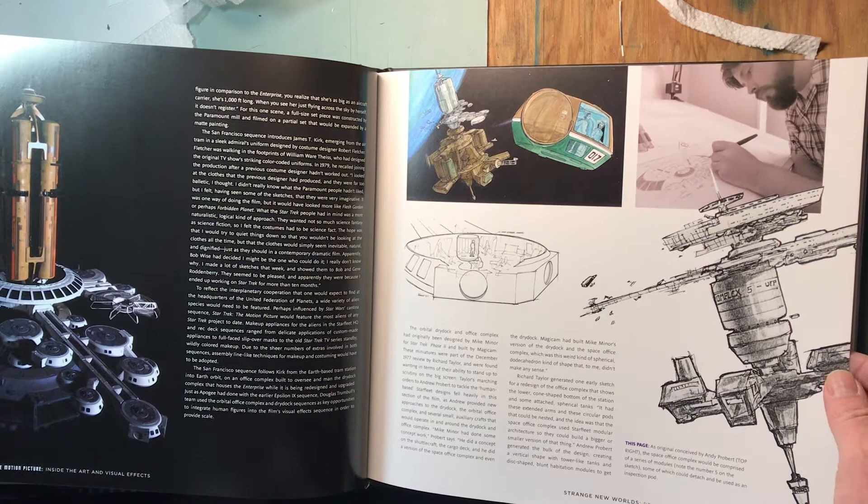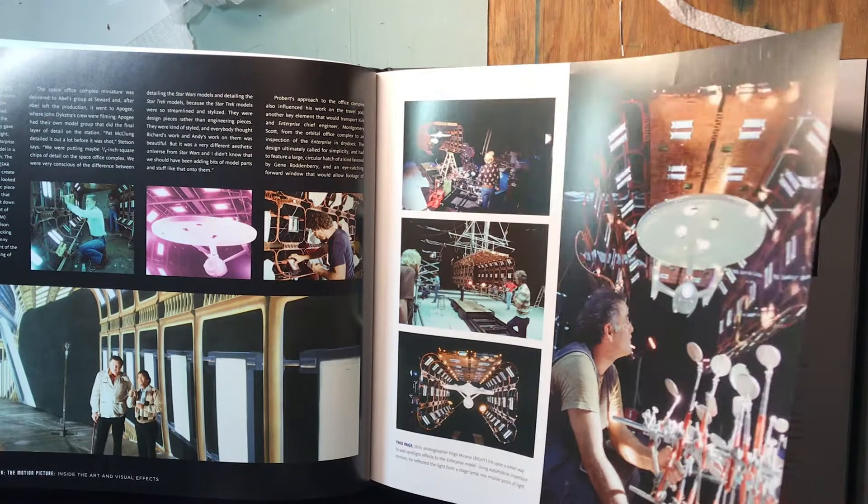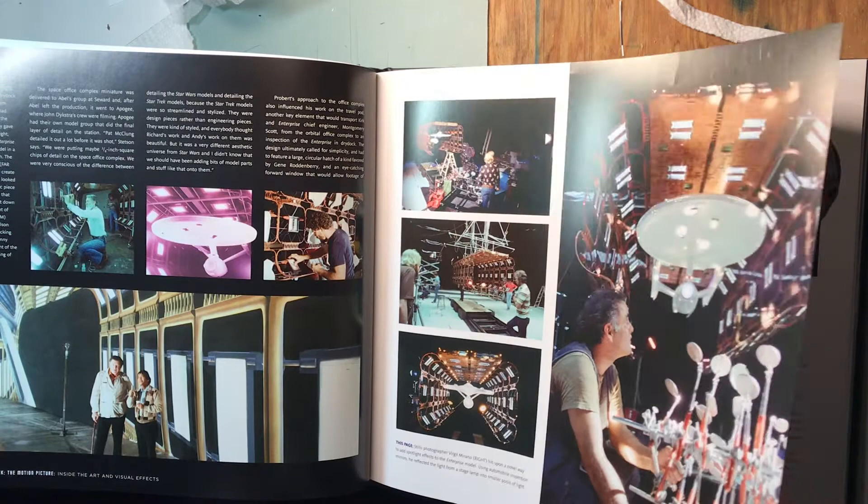There's a new stuff there, a nice shot of that space station. Two neat things there — I love this — the dental mirrors they used to do the lighting on the Enterprise. Neat stuff there, really nice shuttle pictures.